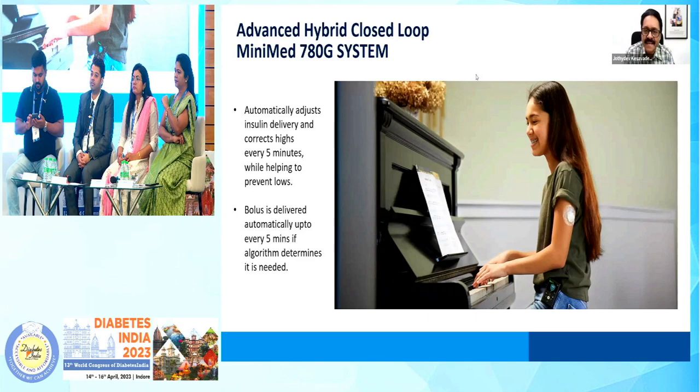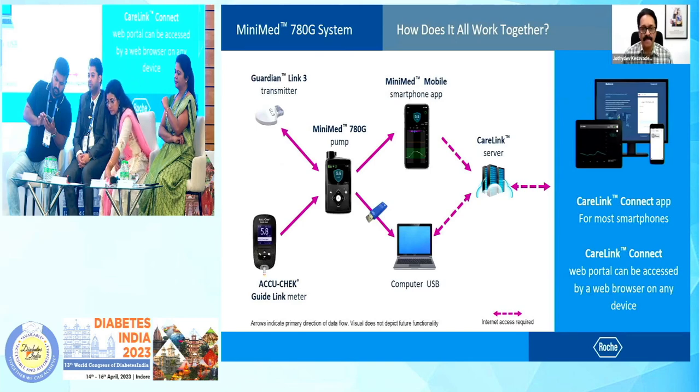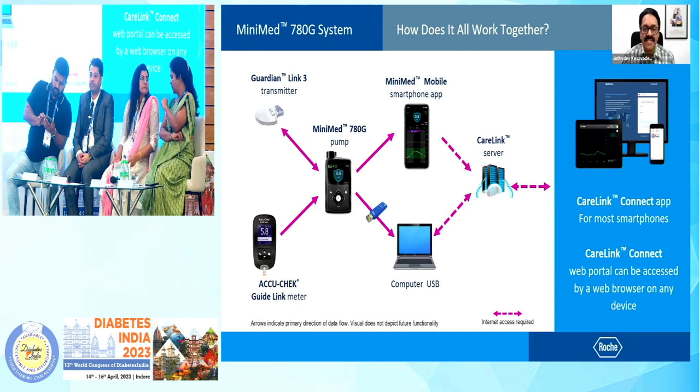So what is special about 780G? The Medtronic MiniMed 780G is very unique, and in sharp contrast to all the existing insulin pumps and other devices, it will automatically change the basal rate every 5 minutes. It is also capable of auto-correction bolusing, again once every 5 minutes — all of these based on the sensor glucose and the algorithm. And this is how the 780G is commercially available.